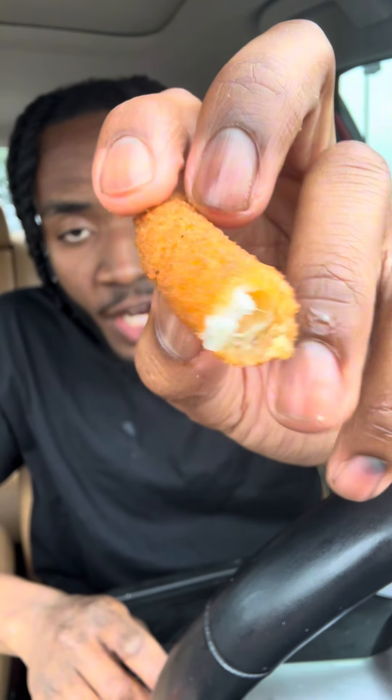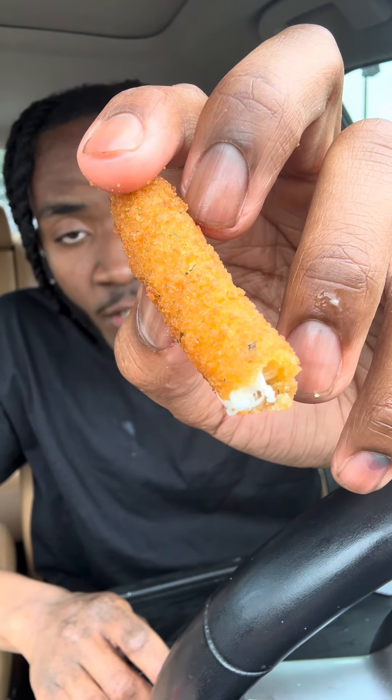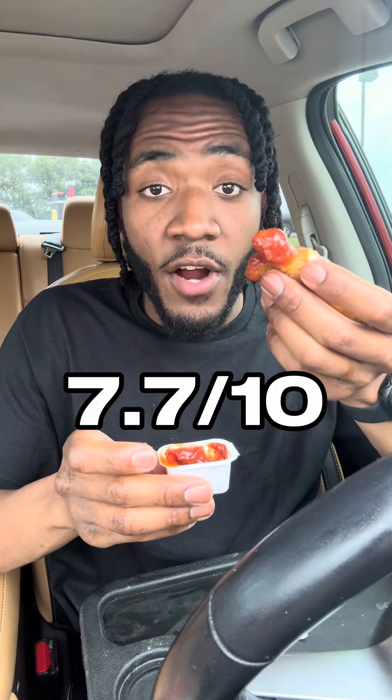Third item is the mozzarella fries — that's a decent amount of cheese. So gooey inside, crispy breading with some herbs of garlic. Dip it with the marinara — the marinara sauce is really sweet, it almost tastes like ketchup. These are fire.